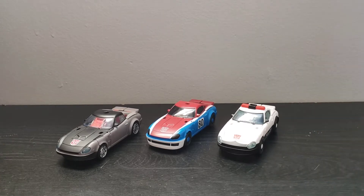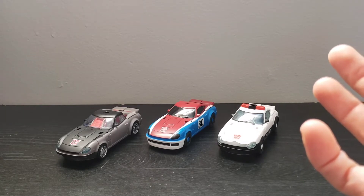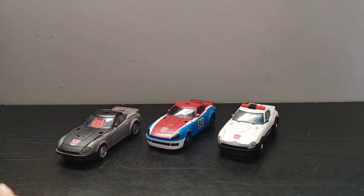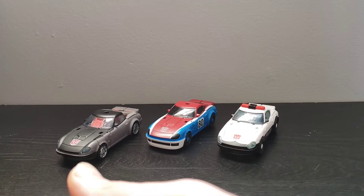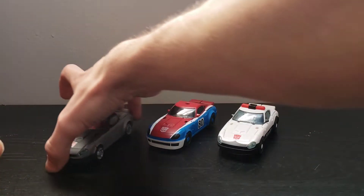It sold out almost immediately as soon as it was announced, and then it sold out again after they put it back on pre-order. It was delayed several times — just massive issues with the release of Prowl and Ironhide.